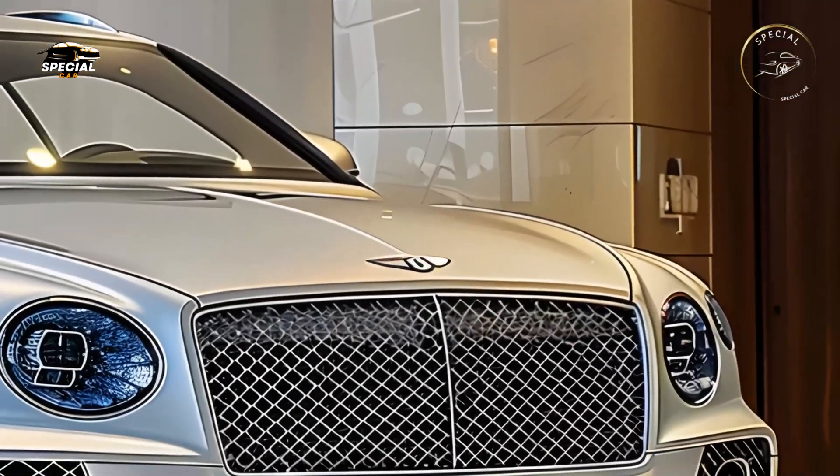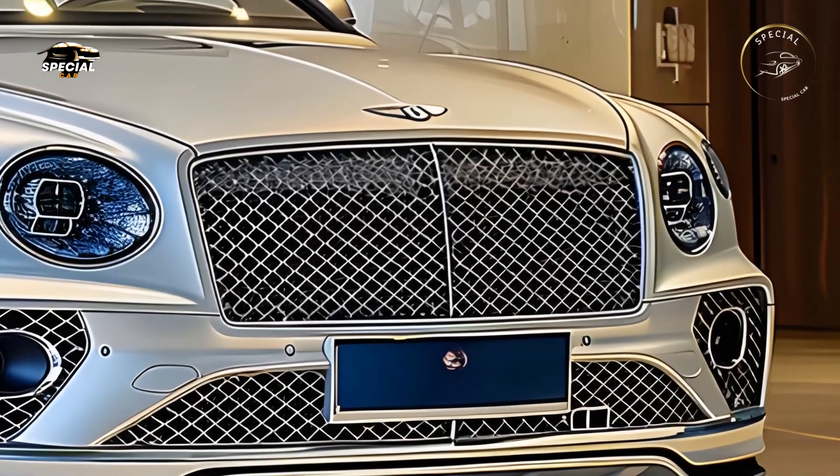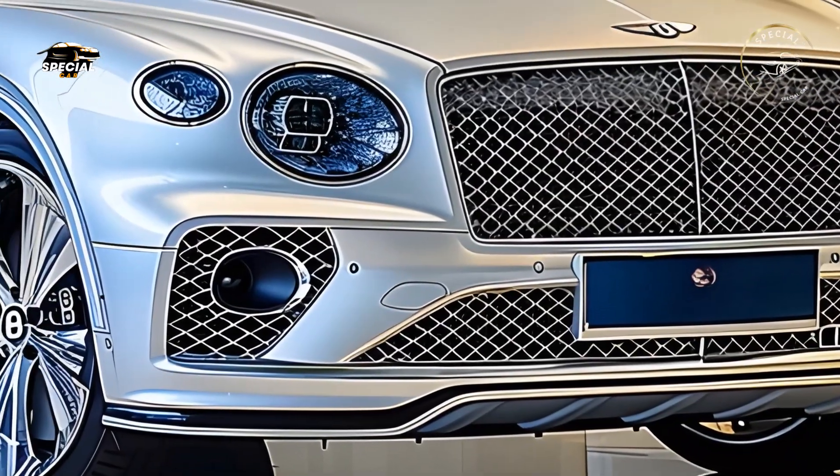The new 2025 Bentley Continental is a luxury coupe that combines elegance and performance. The 2025 Continental elevates Bentley with its classic design and superior craftsmanship.